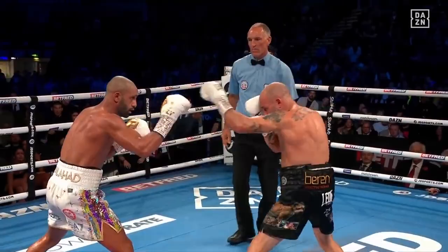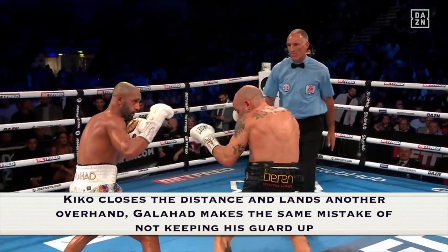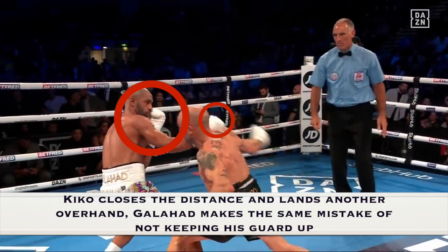Kiko Martinez closes the distance and lands another overhand. The big circle shows the area that Kid Galahad left exposed, while the small circle shows where Barry had his right glove — it was towards Kiko Martinez's face rather than protecting his own, which meant he was left unprotected and got caught again with another right hand.